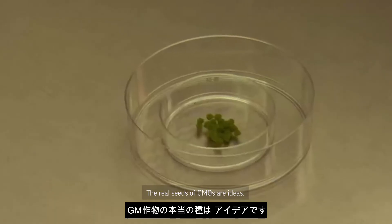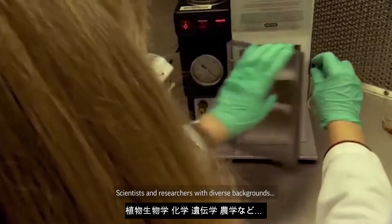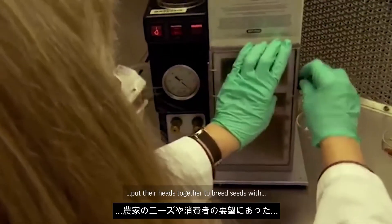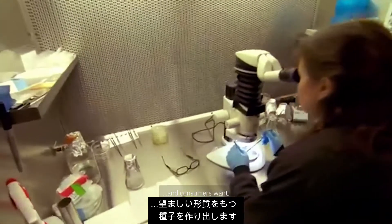The real seeds of GMOs are ideas. Scientists and researchers with diverse backgrounds in plant biology, chemistry, genetics, and agronomy put their heads together to breed seeds with desirable traits based on what farmers need and consumers want.